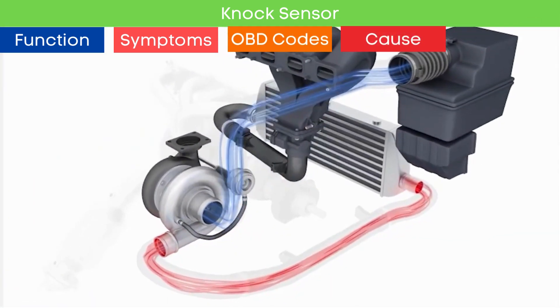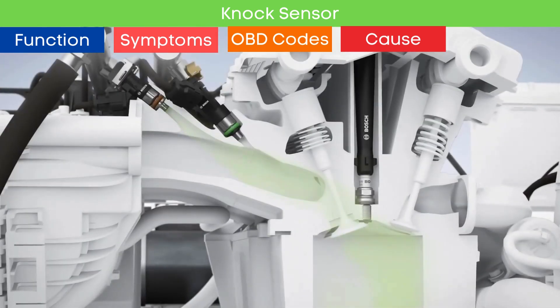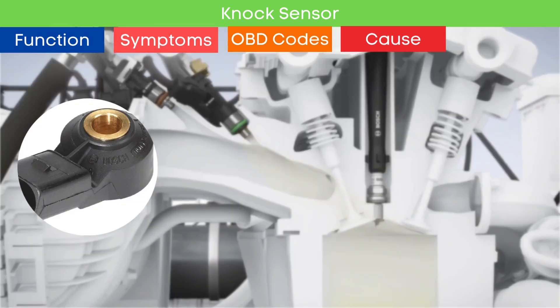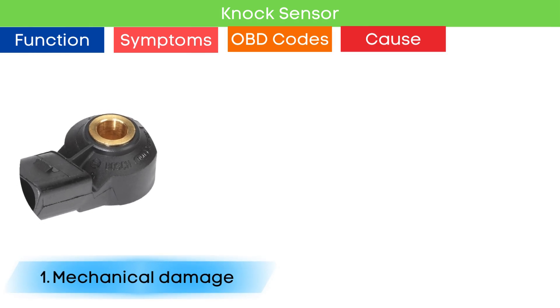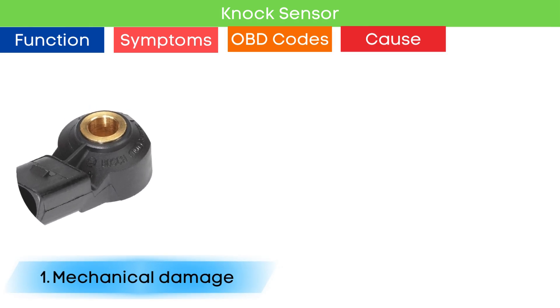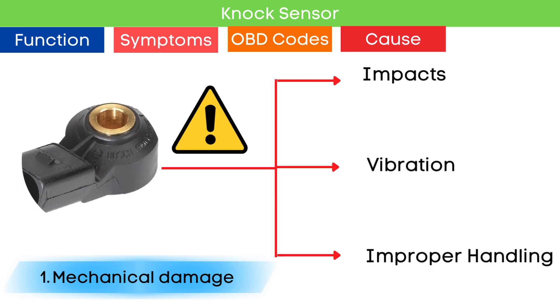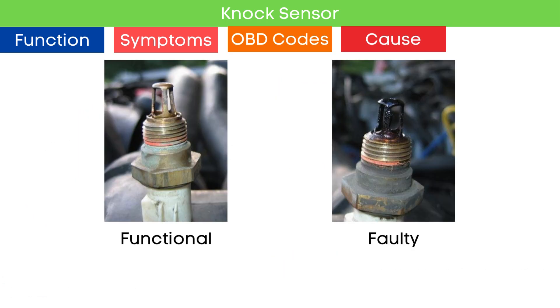Now that we understand the symptoms of a faulty knock sensor, let's delve into the causes. First, mechanical damage — physical damage to the sensor or its components can impair its ability to function correctly. This can result from impacts, vibrations, or improper handling during maintenance.